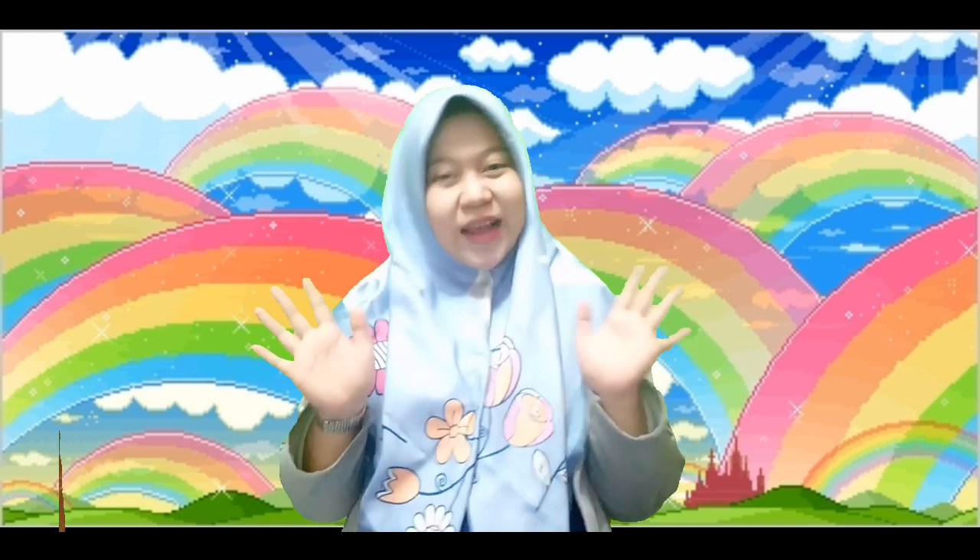Assalamualaikum warahmatullahi wabarakatuh. Halo teman-teman, halo grade 3, selamat datang kembali di Madlison dengan Miss Nadia.